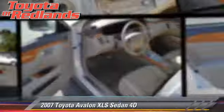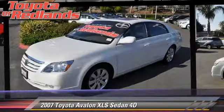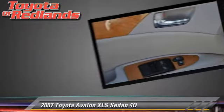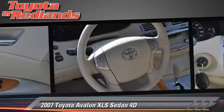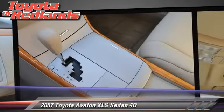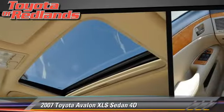The 2007 Toyota Avalon XLS, powered by a 3.5-liter V6 engine with an automatic transmission. This front-wheel drive sedan, with fewer than 50,000 miles on the odometer, gets up to 31 miles per gallon. This Toyota features power steering, alloy wheels, and tilt wheel.